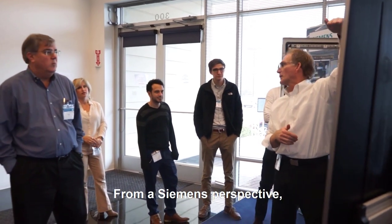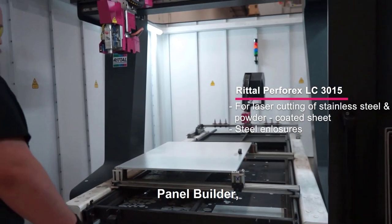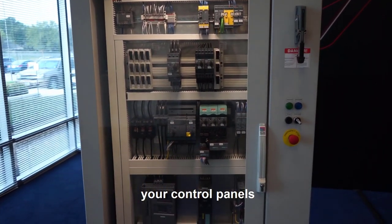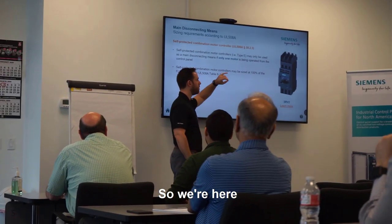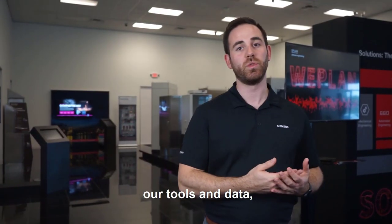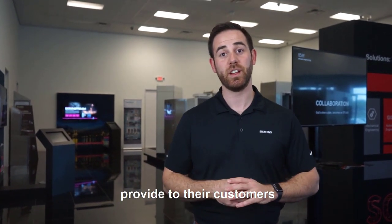From a Siemens perspective, we're here to support our customers — whether you're a panel builder, a machine builder, a system integrator, or even an end user — in designing and engineering your control panels more efficiently. We're here to educate you about control panel standards and design, but also how our tools, data, and products integrate into the greater value chain that ePlan and Rittal provide to their customers.